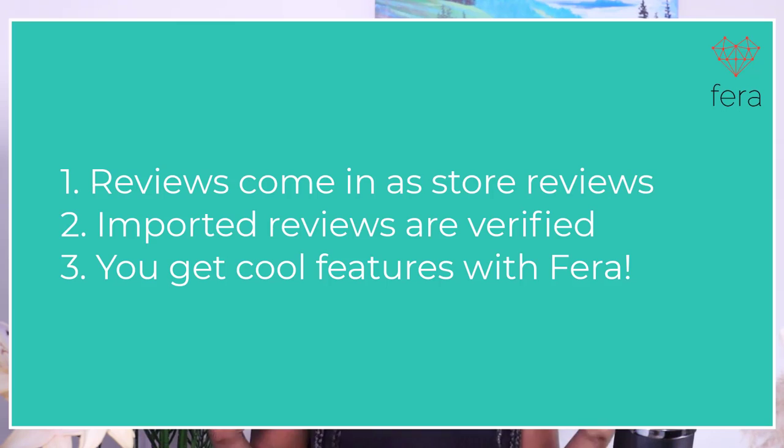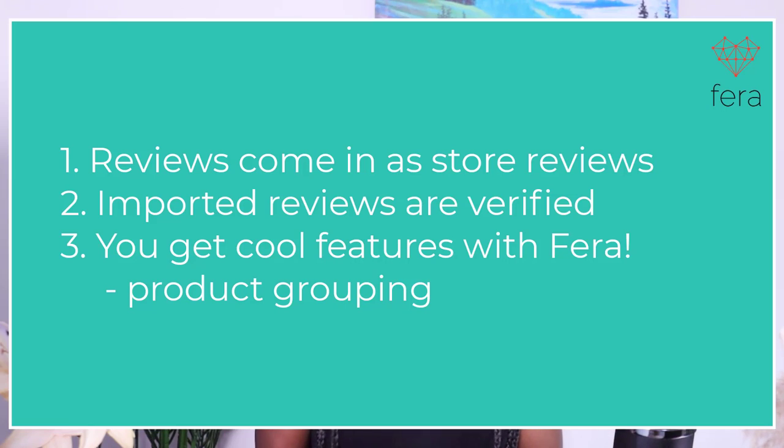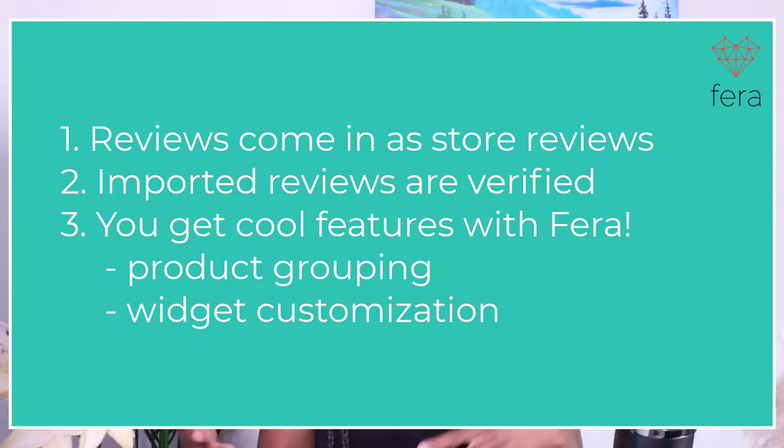When you use Farah to import your reviews, you get a lot of great features that you couldn't get with Etsy or some other apps. You can group all of your product reviews, customize the way your widgets show up on your site — change things like font, star color, and more so that it looks beautiful. You can also get a lot more reviews with Farah by setting up an email campaign that asks customers who purchased from your store to leave a review, and you can even offer incentives like 5 or 10% off or a gift with their next purchase.